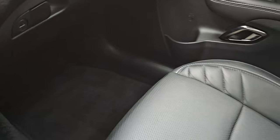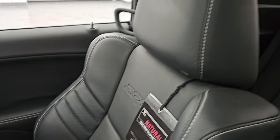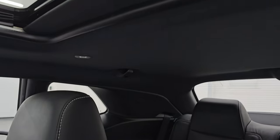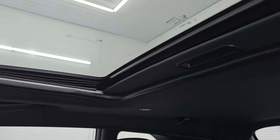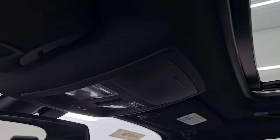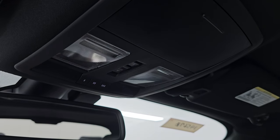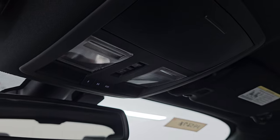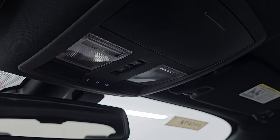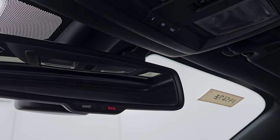Passenger side floor mat and seat are once again absolutely perfect. It smells very clean inside; this car has never been smoked in. It has the power sunroof and the headliner is absolutely perfect. You get map lights and HomeLink buttons for your garage door, security systems, and lighting systems, as well as power sunroof controls and SOS buttons in the mirror.